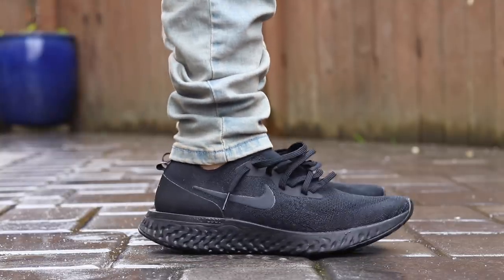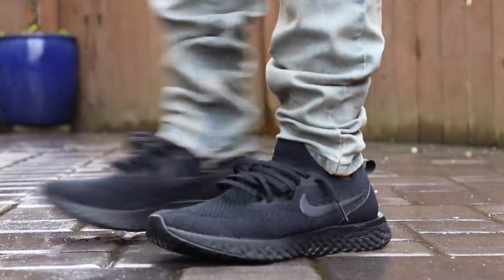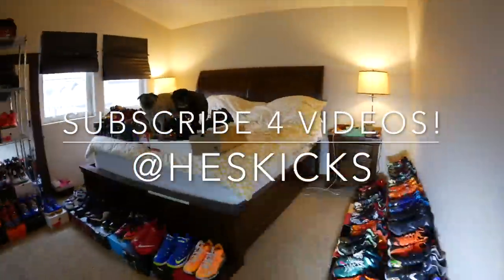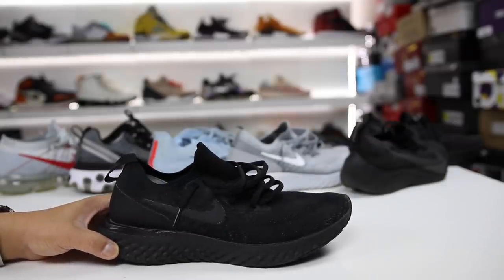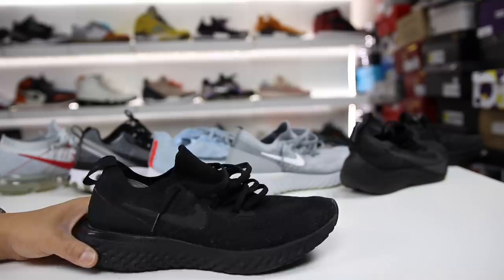All right, so the Nike Epic React Flyknit has been out for over six months now, and I wanted to give you guys a follow-up video and let you guys know my thoughts after the hype of this release. Let's go ahead and get into the video. What is going on, guys? Hess here at CollectiveKicks.com. If you guys want to shop this week's top sneaker deals, check the links in the description, and happy shopping. And if you guys are interested in buying a pair of the Nike Epic React Flyknits, check the links in the description as well.